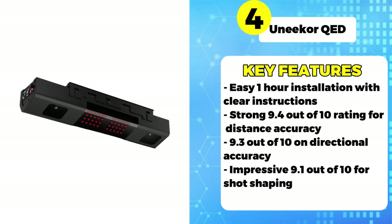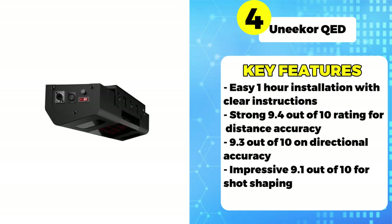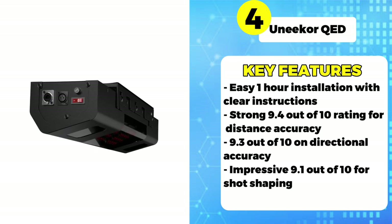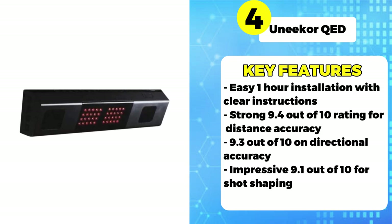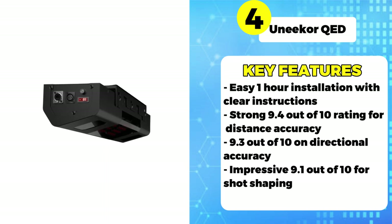On the plus side, customer service earns a rating of 4.3 out of 5 stars. Owners mentioned the support staff is knowledgeable about troubleshooting sensor and projection issues. Only 50% were satisfied with the course library, but support earns 4.3 stars and 100% would buy the QED again.